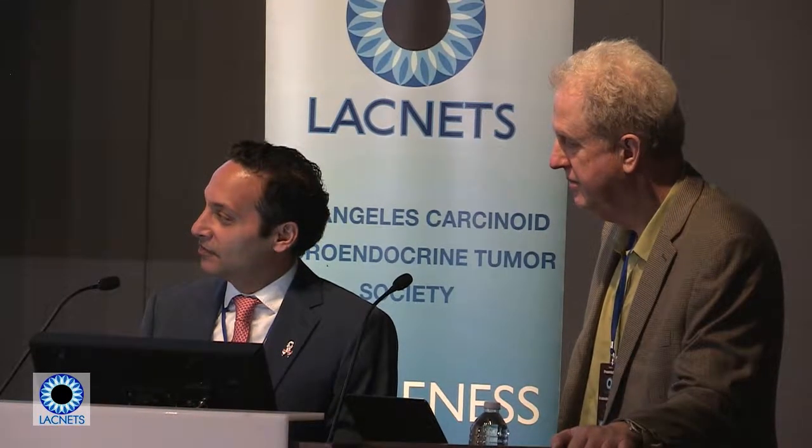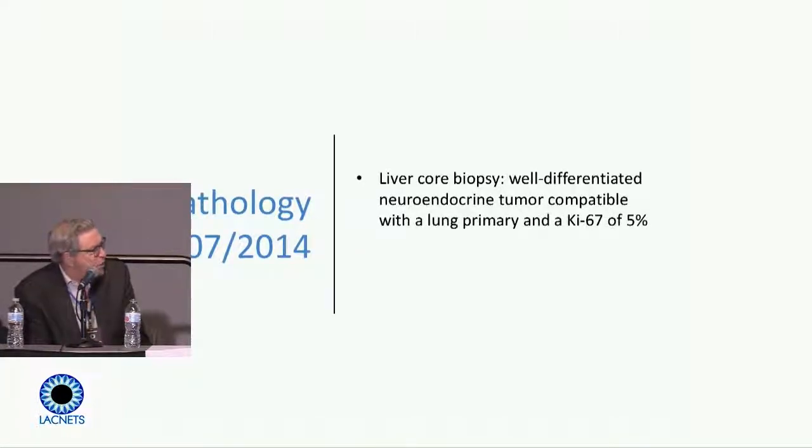A biopsy was done. Again, the patient has a well-differentiated neuroendocrine tumor. In this situation, you have to consider: could it be a recurrence of the tumor from years ago, or a new tumor? Neuroendocrine tumors are known to be multiple in some people. Before labeling this a metastasis from the previous lung tumor, it's a good idea to compare the lesions and make sure the patient doesn't have a carcinoid tumor elsewhere, particularly in the small bowel, that may benefit from surgery.